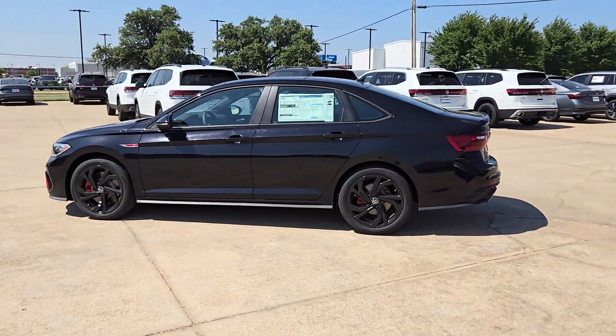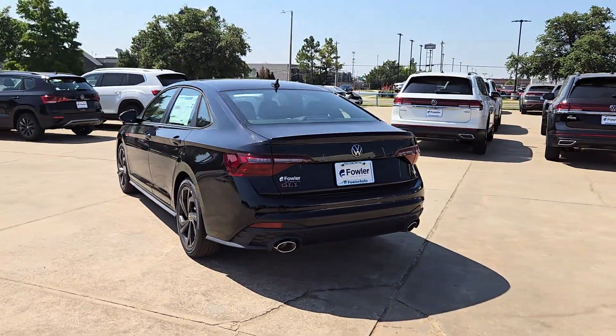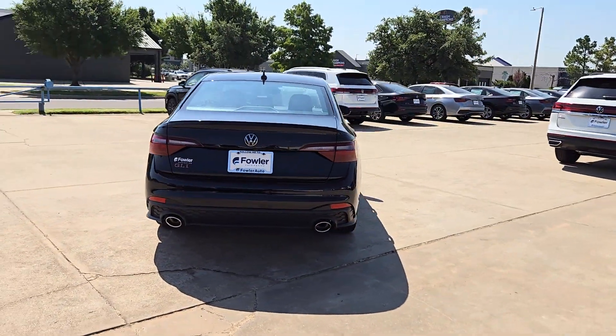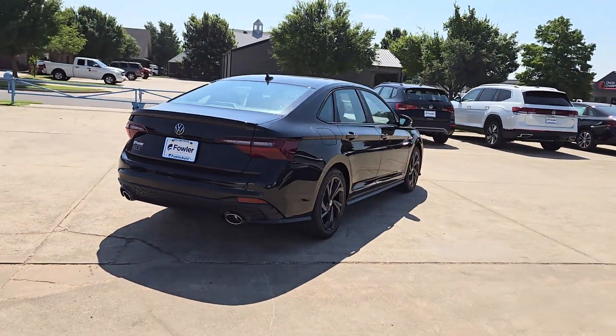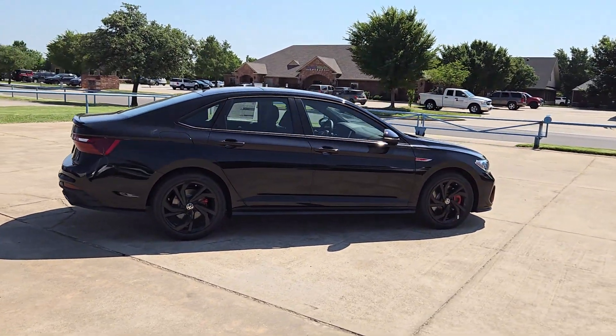Go home happy with the 2024 Volkswagen Jetta GLI. This smartly styled Jetta GLI beckons you to a world of enhanced driving pleasure while keeping you safe, comfortable, connected, and within your budget.